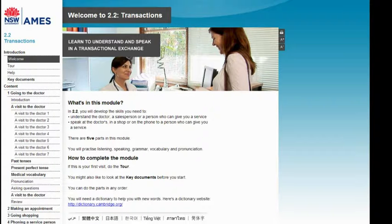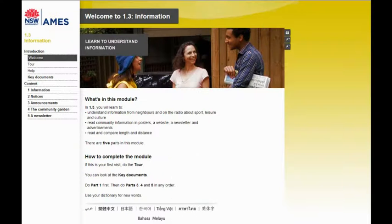Living in Australia covers important everyday topics, from shopping, sports, hobbies and travel, to work, weather and the media, as well as communication skills — from introductions, greetings, questions and answers, to more complex exchanges.